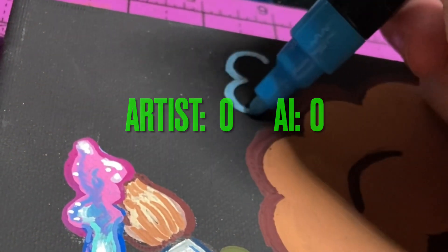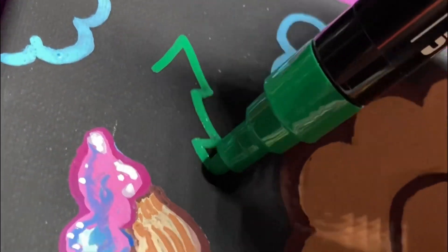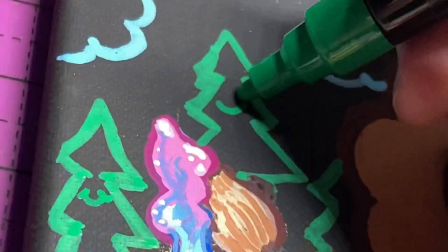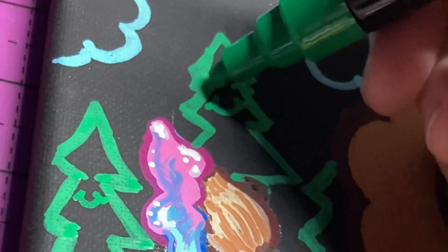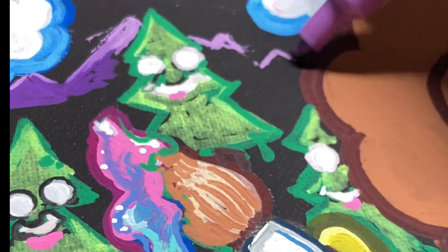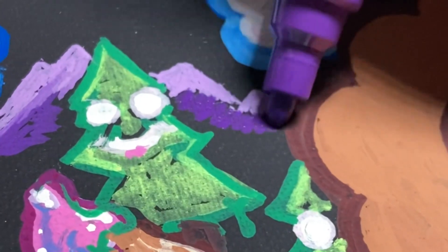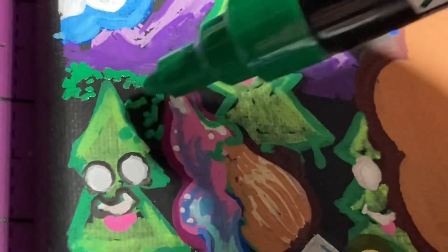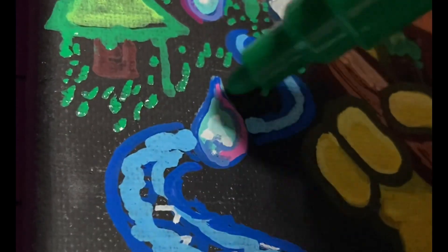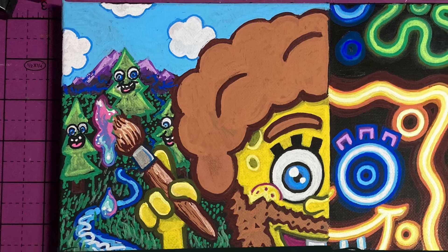For the next prompt I'm actually drawing Spongebob as Bob Ross. I decided to go in a cartoon style, trying to keep it similar to the Spongebob style. I drew some happy trees, got some purple mountains, some blades of grass, super happy trees — and overall I'm really happy with how this came out.